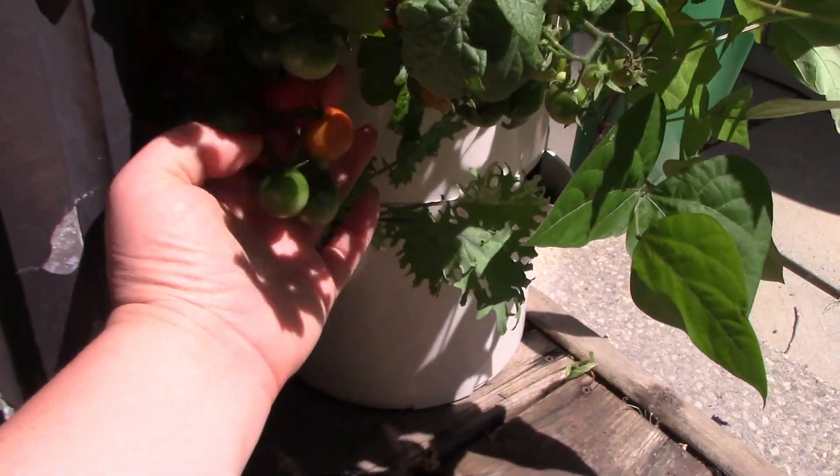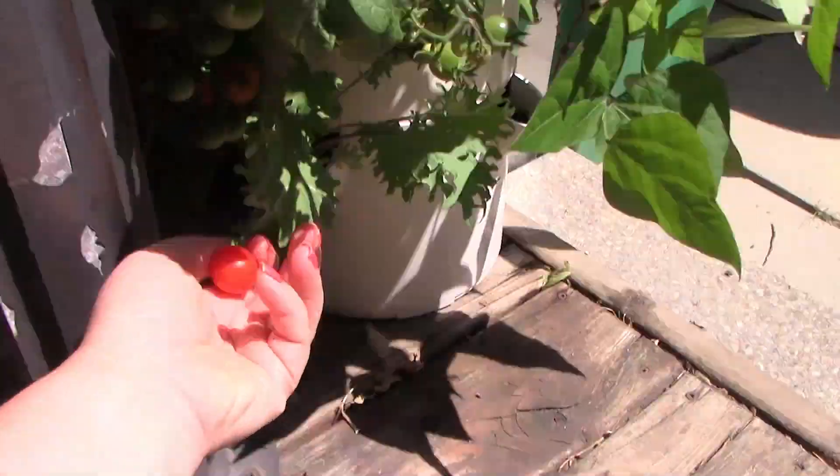Beautiful! And who loves ripe cherry tomatoes? Gardener's dogs do.